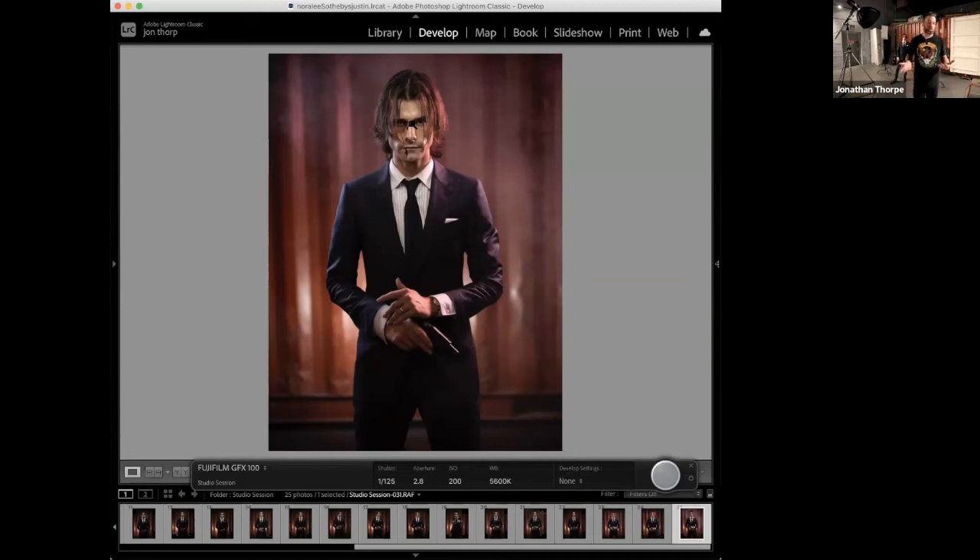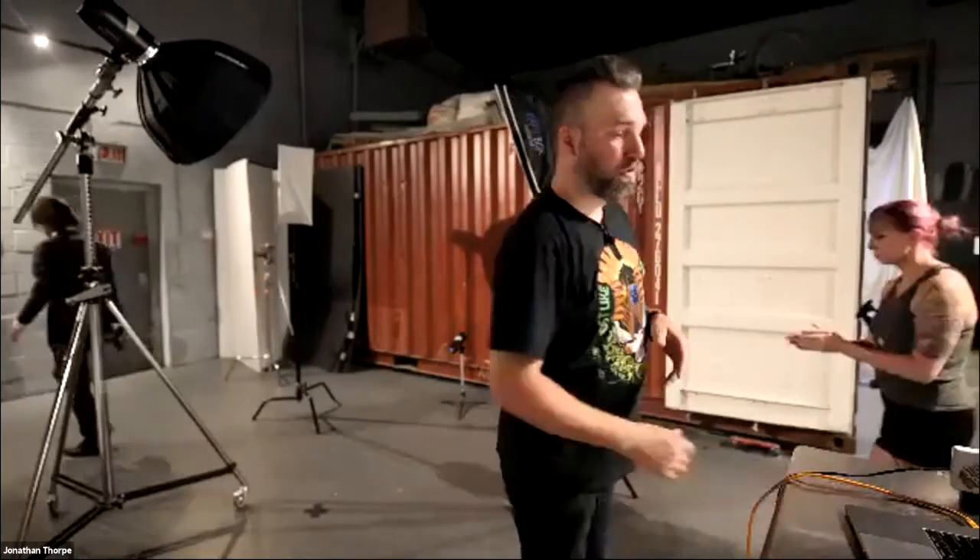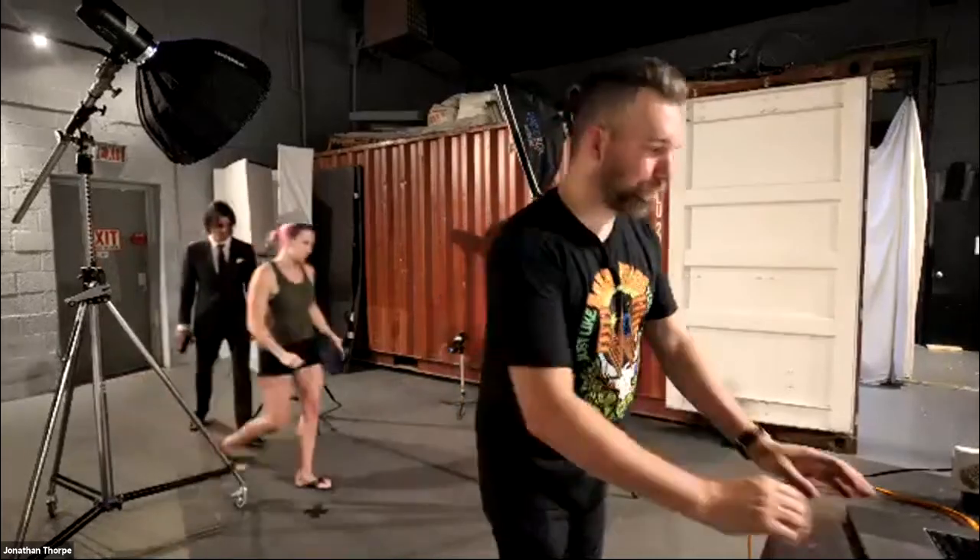On a big commercial set, the only difference would be I'd have someone at my computer with the client looking at each frame as it comes — running a digital tech. That tech sits there and puts base edits on the photos as they come in, looking at space for copy, space for logos, making sure they meet the client's requirements. Shooting tethered is standard for commercial — 99% of commercial is going to be a tethered shoot, whether physically wired or wirelessly to an iPad.